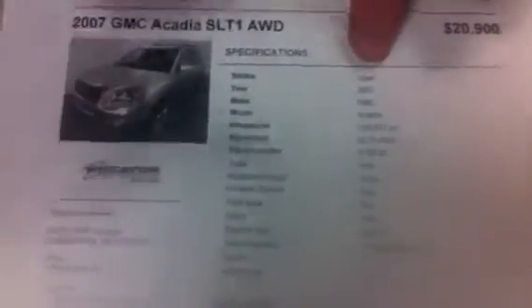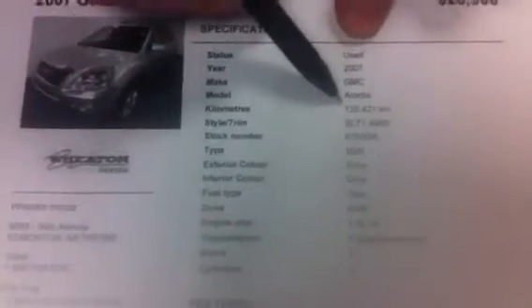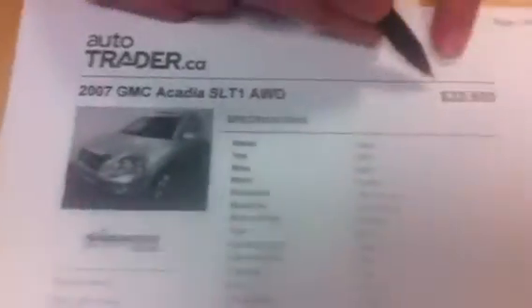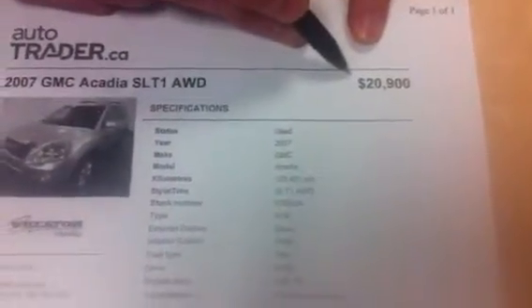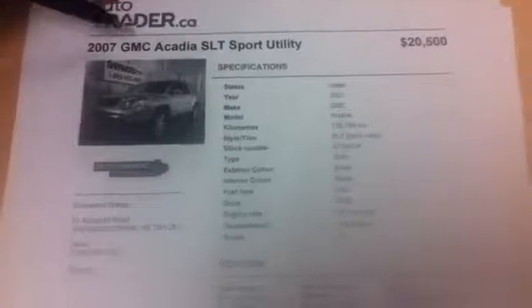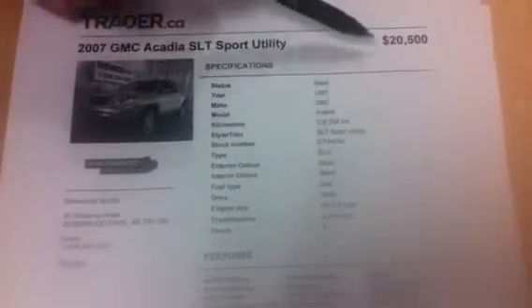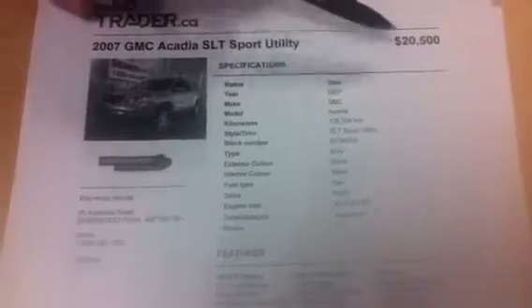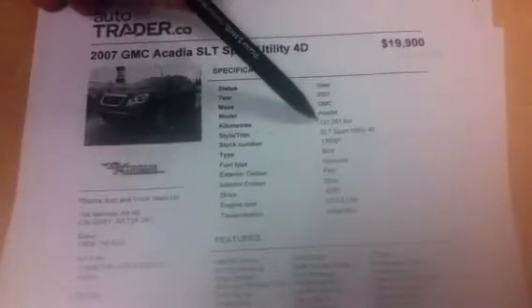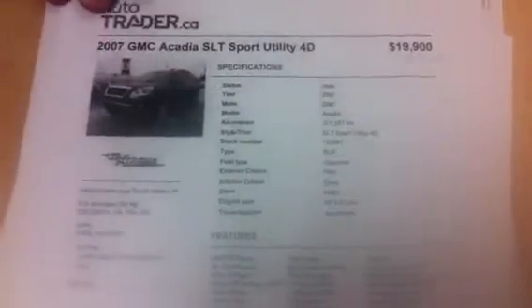This is a 2007 GMC Acadia with 129K, SUV, all-wheel drive, at a dealership asking $20,900 — very close to what you're asking for the vehicle. Obviously they didn't pay that for it. Here's another example: same thing, SLT, 128K, asking $20,500. And here is one more at a dealer asking $19,900 with 127,251 kilometers.